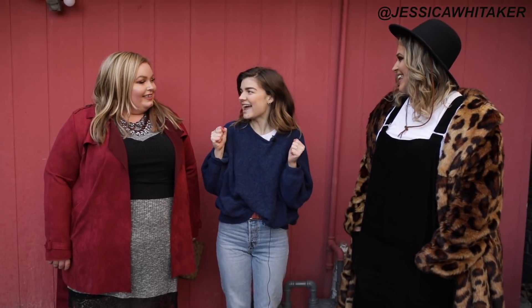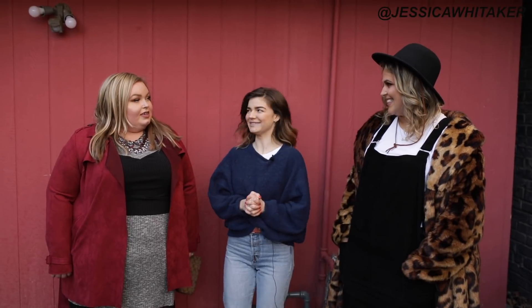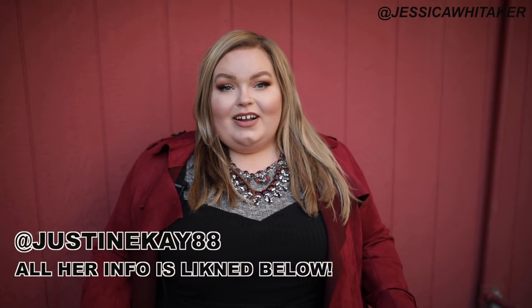I'm so excited that you both are here today — it's going to be such a good video. Justine introduces herself: she started doing plus size modeling and fashion tips in April of last year because she felt her particular body shape is not represented much in the media. Even in plus size, they gravitate towards curvier girls, so she wanted to show hundreds of thousands of people shaped like her that you can still look cute, wear cute clothes, and feel really good about yourself. It's all about confidence.